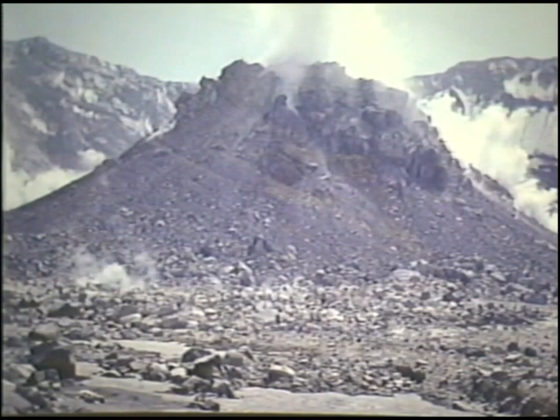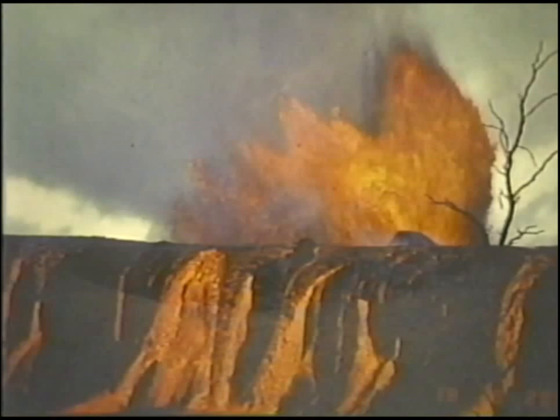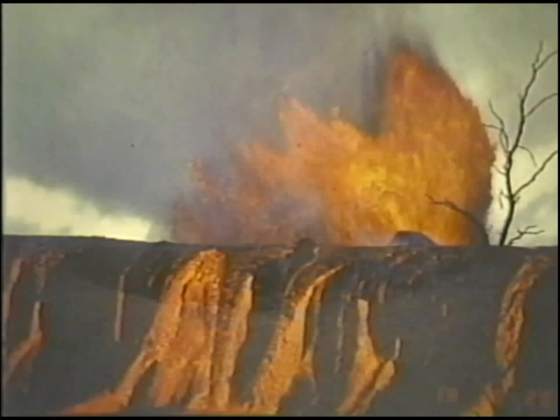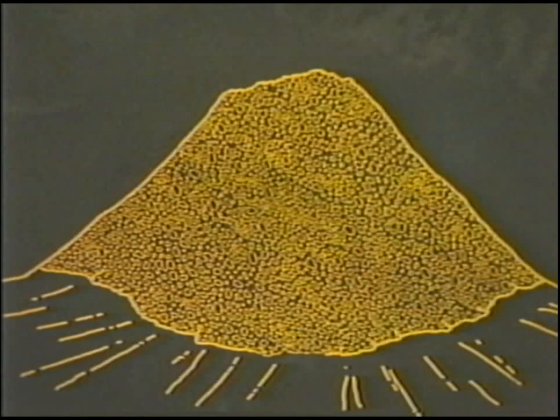Since 1980, a lava dome has formed in the crater by more than a dozen eruptions. Domes are formed by thick, pasty masses of lava too sticky to flow very far from the vent. Lava of the Mount St. Helens dome is about a million times thicker or stickier than the basalt lava erupted at Kilauea Volcano on the island of Hawaii, because it contains a higher percentage of silica. Consequently, the lava at Mount St. Helens flows slowly and piles up right around the eruptive vent.